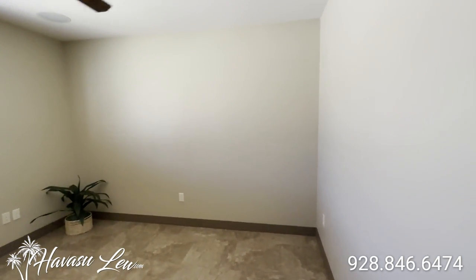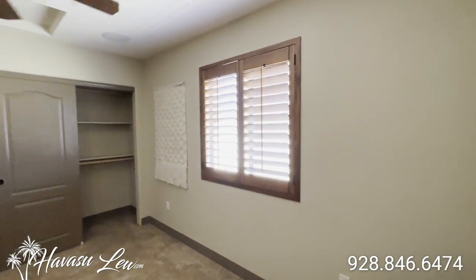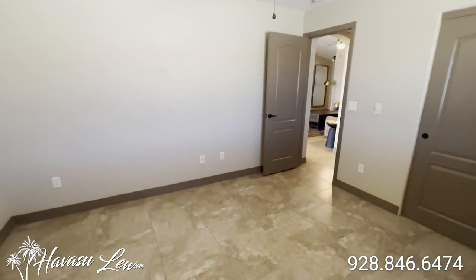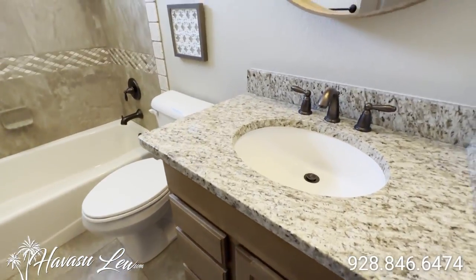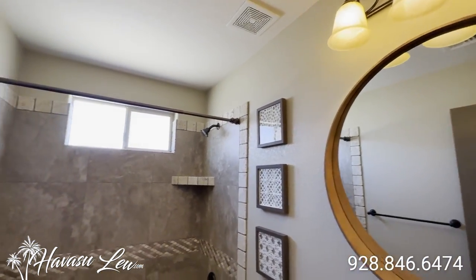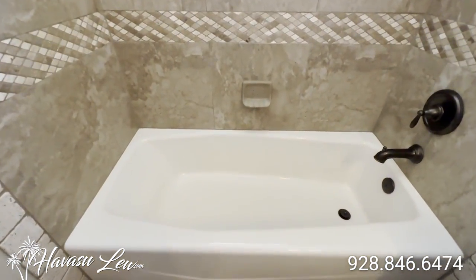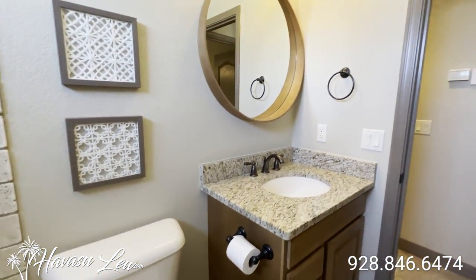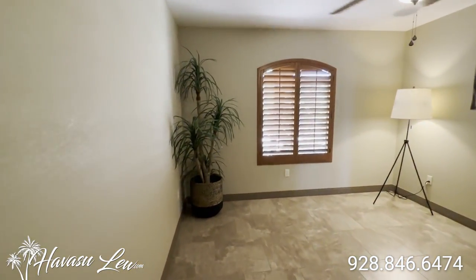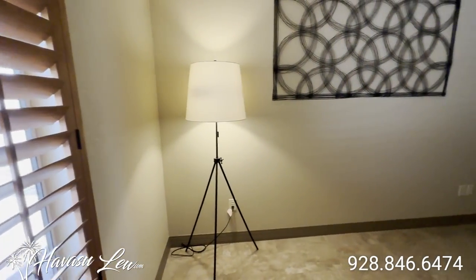So at the back of the house behind the dining area is a guest bedroom. Also has speakers in here as well. Typical double door slider on the closet. You have your guest bath in the middle of the hall here — granite tops, tiled bath-shower combo.